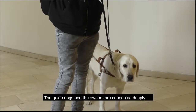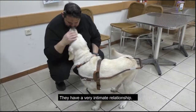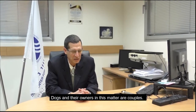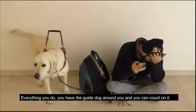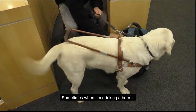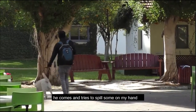The guide dogs and their owners are connected deeply, and they have very intimate relations. Dogs and their owners, in this matter, are couples. Everything you do, you have the guide dog around you and you can count on it. Sometimes when I shop at Betavet, it's hard for me to manage a little.